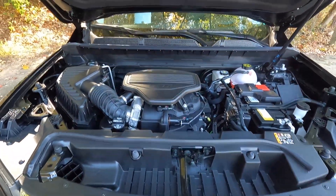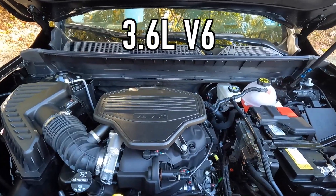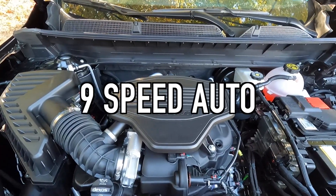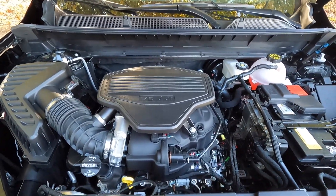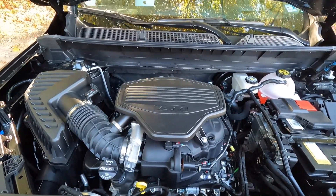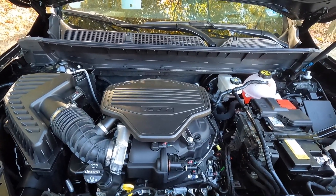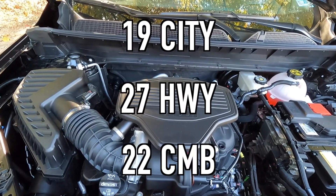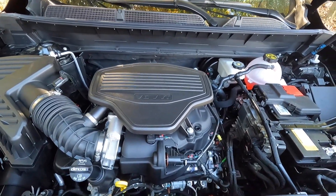Popping open the hood reveals the 3.6-liter V6 that makes 310 horsepower and 271 pound-feet of torque, mated to a 9-speed automatic transmission for a 0-60 time of 6.1 seconds. For fuel economy, you can achieve 19 miles per gallon in the city, 27 on the highway, for 22 combined with front-wheel drive.